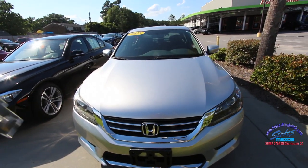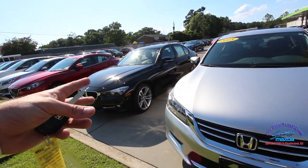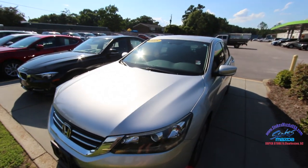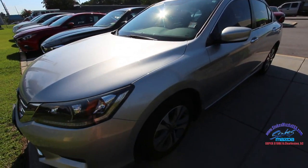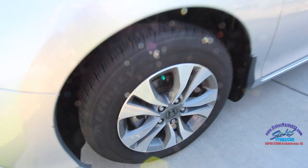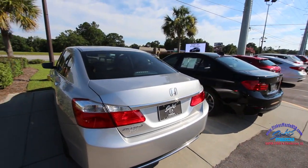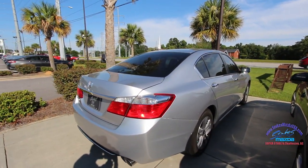The front end looks good. Silver is a great color — it's definitely a cooler color on a vehicle. It gets into the 90s to 100 degrees here in the low country, so a light-colored car will help with that, especially with tinted windows, and this one does have tinted windows. We also have alloy wheels and the tires are in great shape.